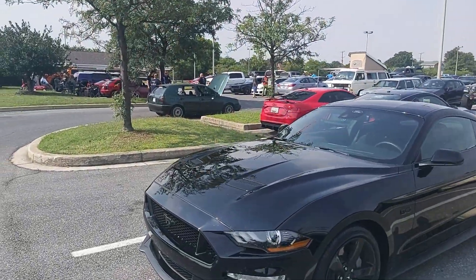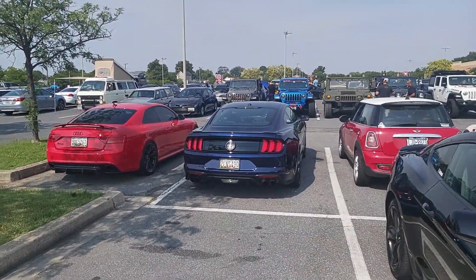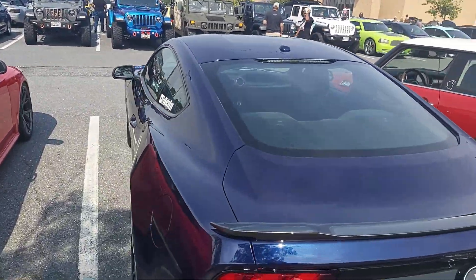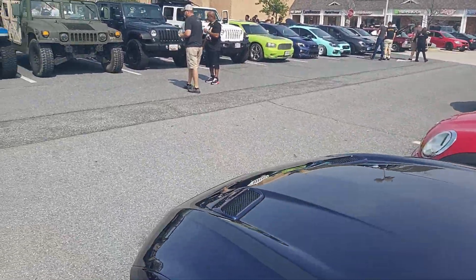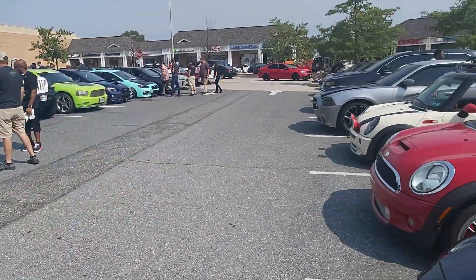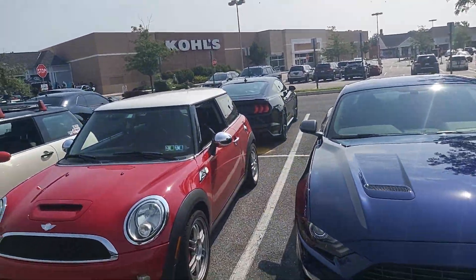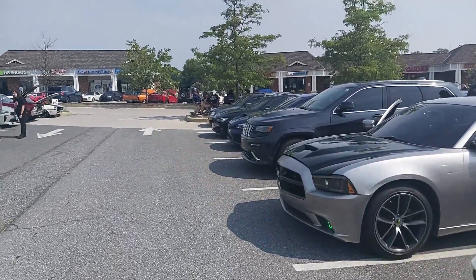Another GT. Then yours truly, EcoBoost HPP. Looking beautiful and shiny. Couple minis. A lot of Chargers.